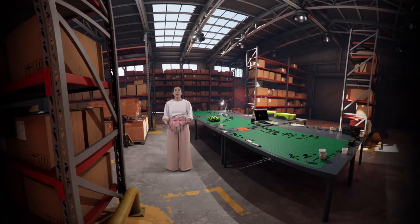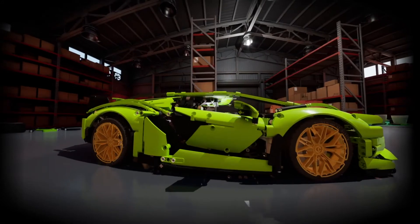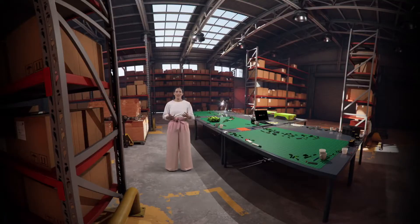Hello, and welcome to this digital LEGO Technic experience. I'm your host, Karen, and we're here in this virtual warehouse to unveil something very exciting that we've been working on with the awesome team at Automobili Lamborghini. I'm sure you all remember this Thunderbolt that we launched last year. We like to keep our designers busy, so while you might think we gave them a little rest after they came up with this piece of engineering excellence, we already had their next challenge lined up.